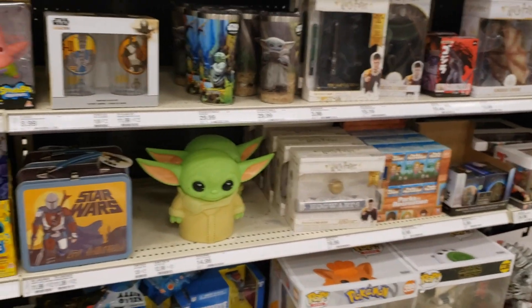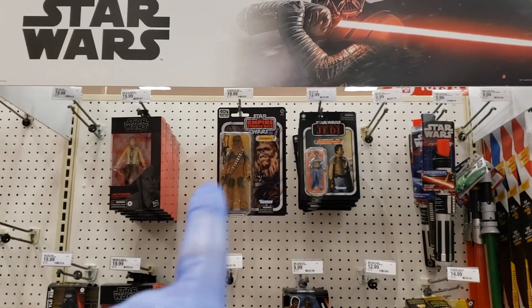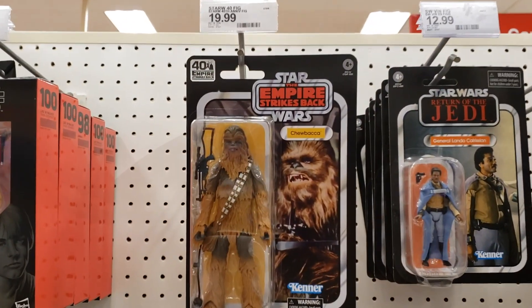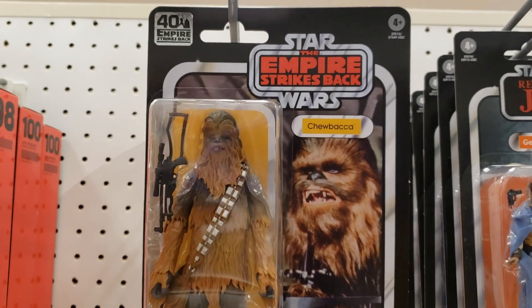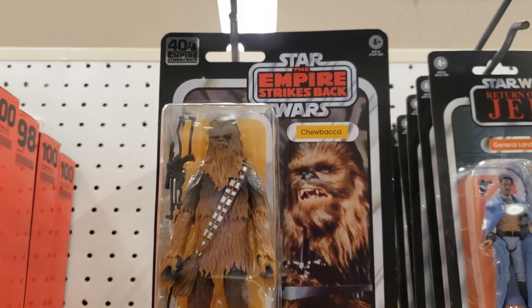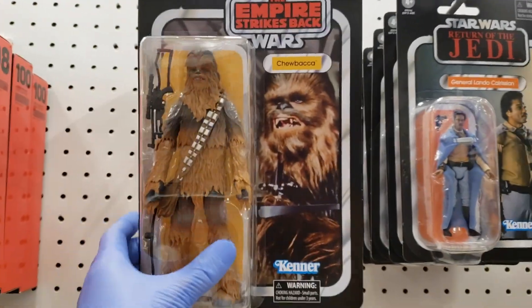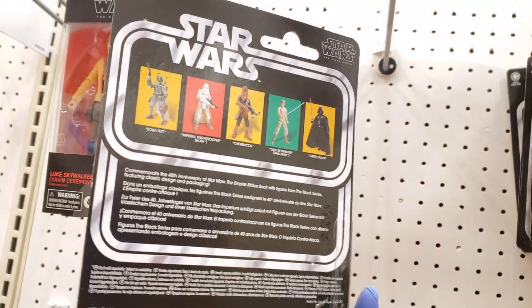You got a little Baby Yoda action right there. We're going to move along and head out of this Target. Let's see what's at the Star Wars section — and yep, there he is right there. We got a sighting of Chewbacca right there. That is the Wookiee that everybody loves best. We're going to go ahead and grab this Star Wars Empire Strikes Back 40th Anniversary carded figure right here. There you go — there's the back, there's the 6-inch line.